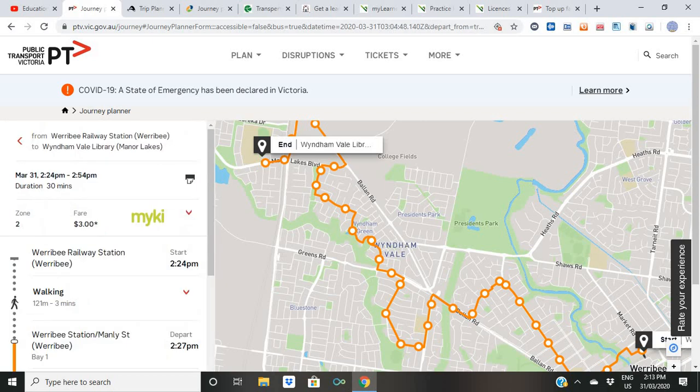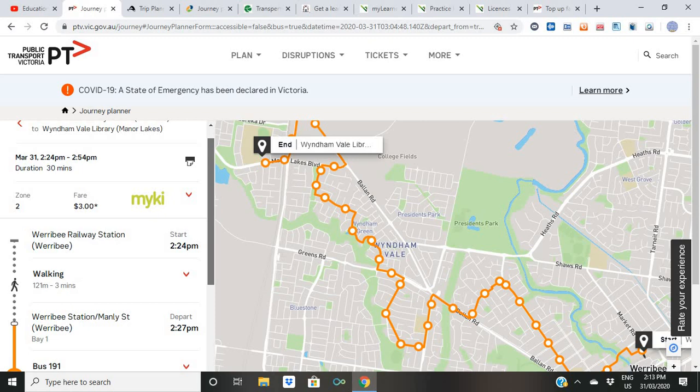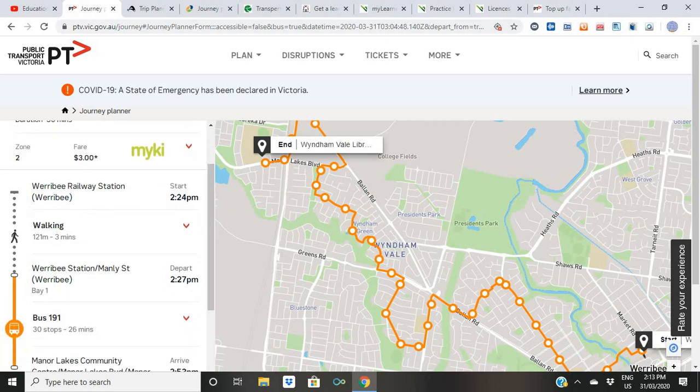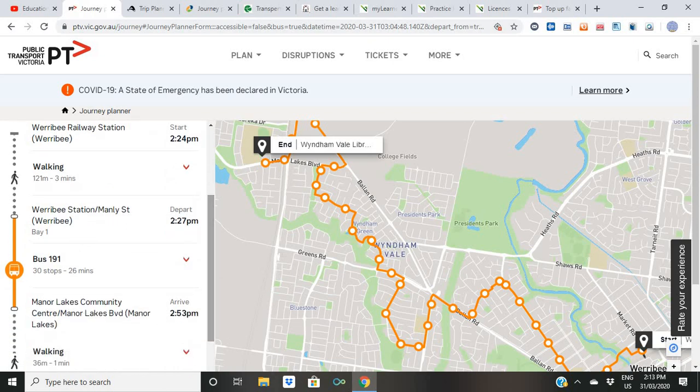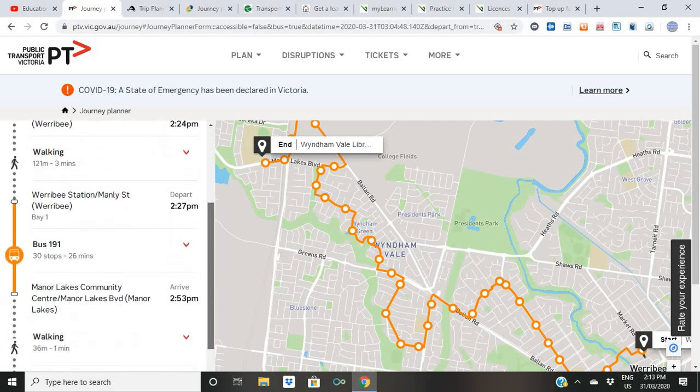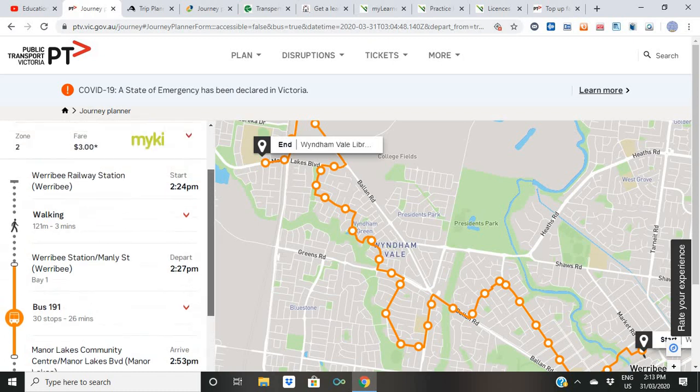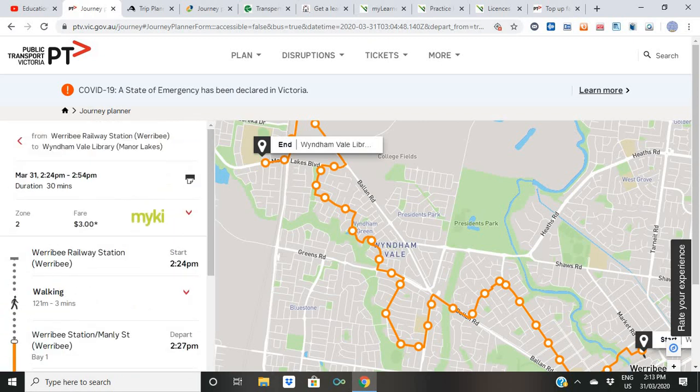I'll click on this bus option and it shows exactly how to get there. From the big railway station, it's just a 121-metre, three-minute walk. Then you take Bus 191, which has 30 stops and takes 26 minutes to get to the library. You can easily tell the bus driver where you want to get off and he will make an announcement when you arrive. Moving around Melbourne, Sydney, Queensland, and Tasmania is no problem at all as long as you know what to do.